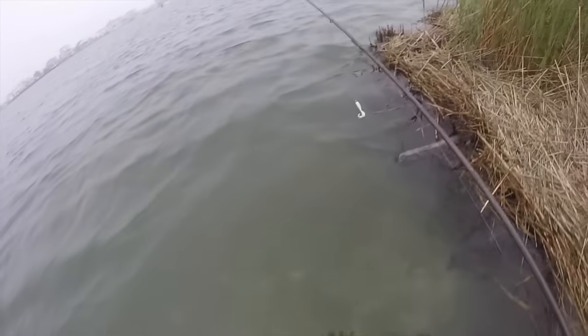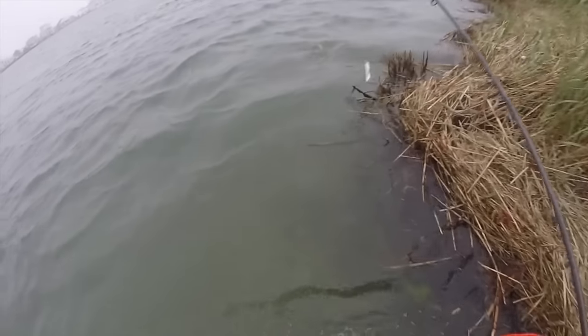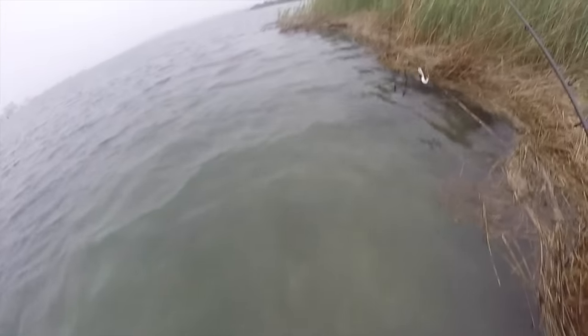Deep water to be wading through, like around this point. It's a little deep, but it's not so bad.